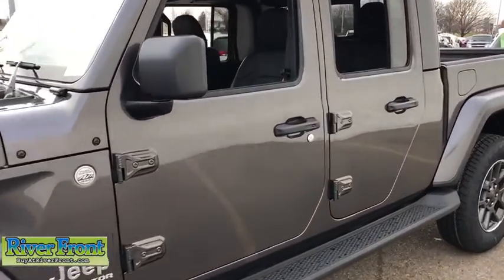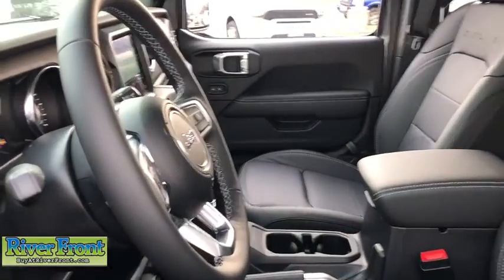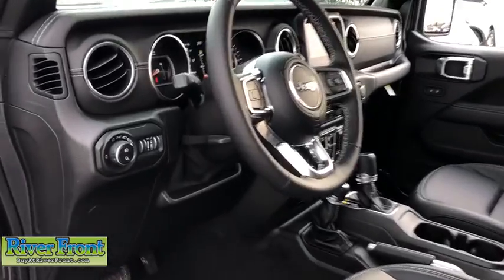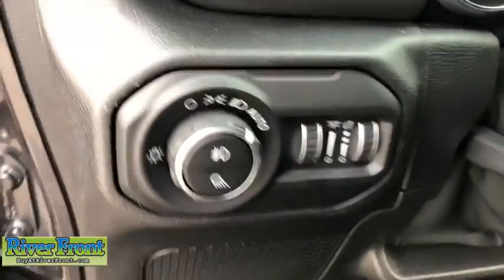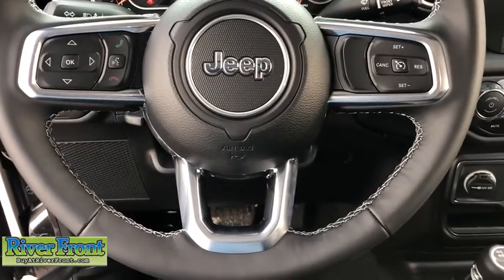Remote engine start, traction control, dual airbags, leather-wrapped steering wheel, power steering, four-wheel disc brakes, center armrest, universal garage door opener, eight speakers, electronic stability control, rear window defroster, trip computer, compass.